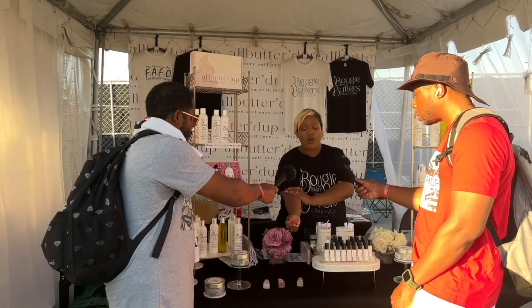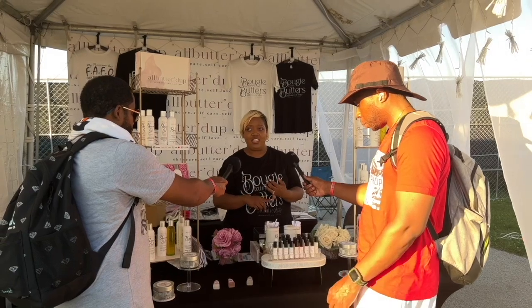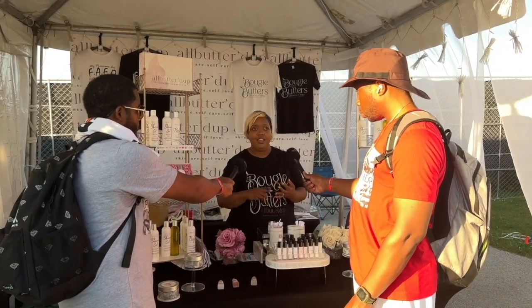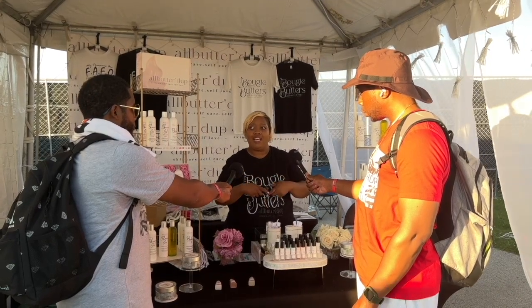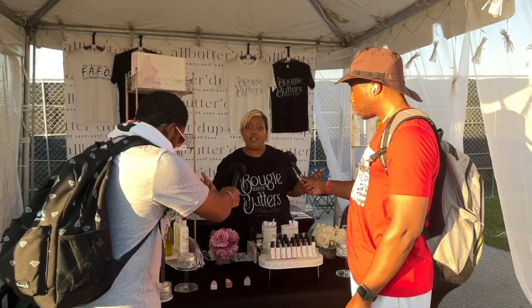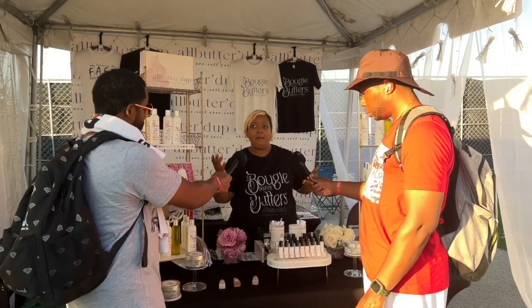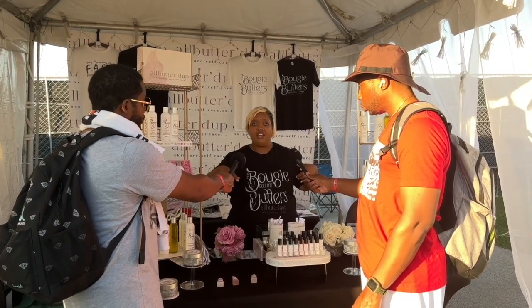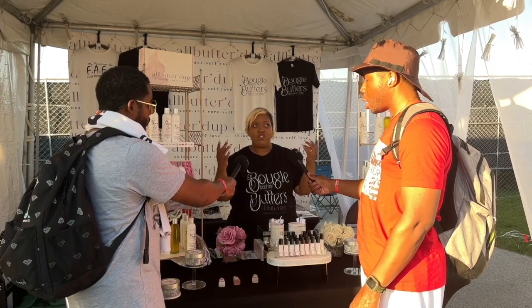So anybody out there who is doing business and you want to trademark something — it's not that it just can't sound like the thing, it can't be spelled like the thing, and it can't be confused in the same class. So if I was selling All Buttered Up and I did t-shirts, well, there's likely nobody in t-shirts in that class. But in my particular class, which is skincare, there are a lot. So it can't be confused with anybody else that has prior first rights.